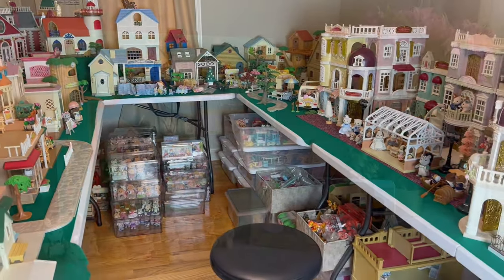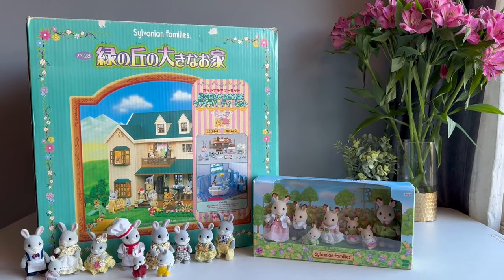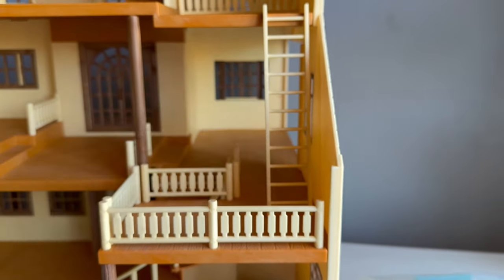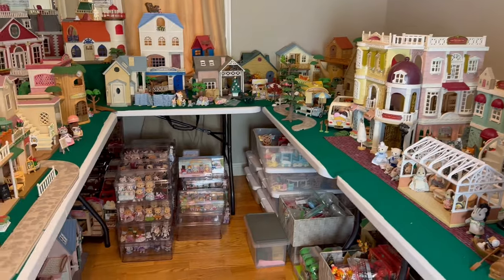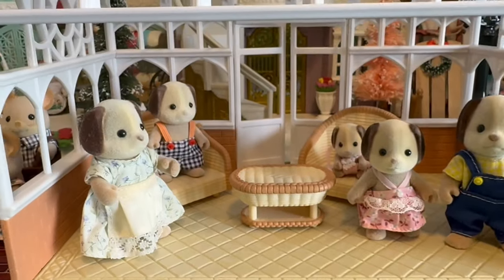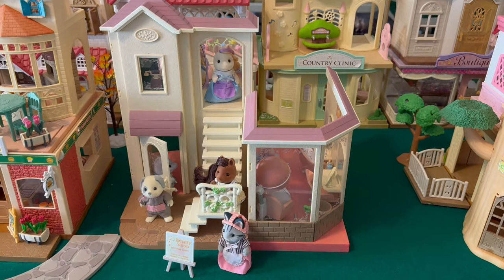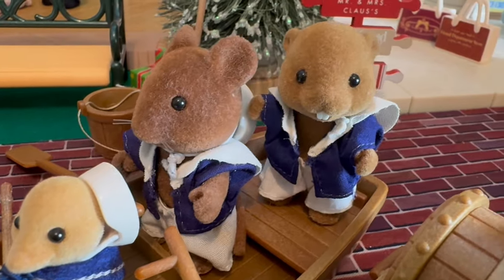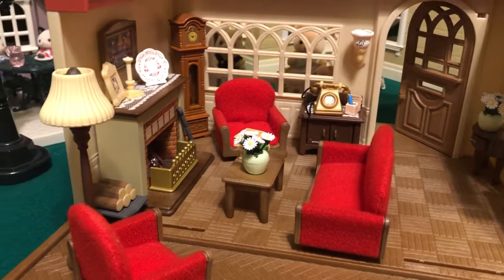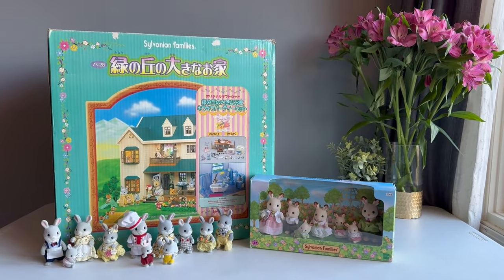Welcome back to Critterland. Today I have the amazing Sylvanian Families Calico Critters House on the Hill to open up, and I'll be doing an update on our collection and the future plans I have for Critterland. I'll also be showing you some amazing gifts, particularly these beagles that I got for Christmas, some new additions to Critterland, and this living room set which seems disjointed but will make sense. So I will start with the House on the Hill.